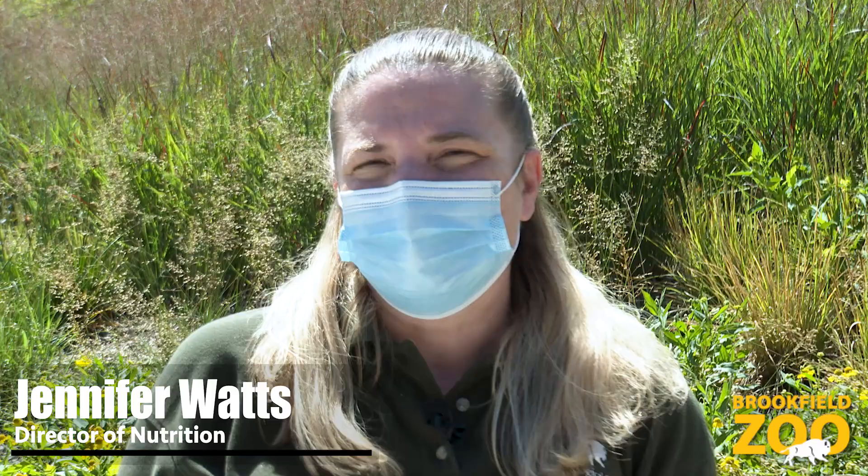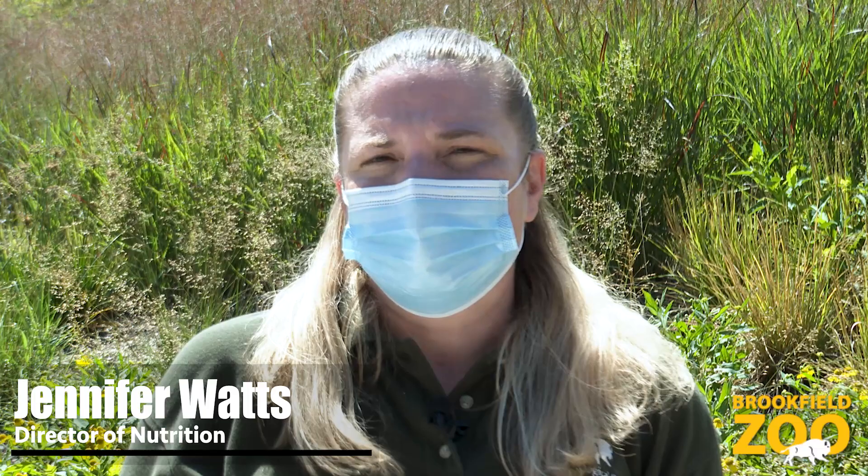This is also important for our animals both here in the zoo and in the wild. We use a lot of the same fruits and vegetables that you see at the grocery store, so those would not be available for our animals here.